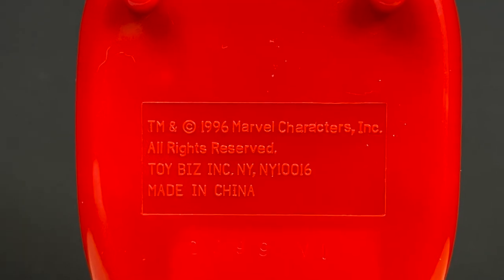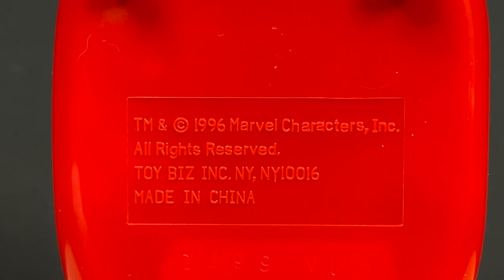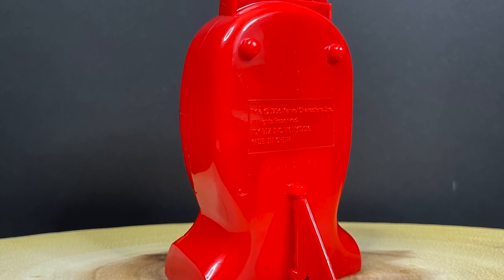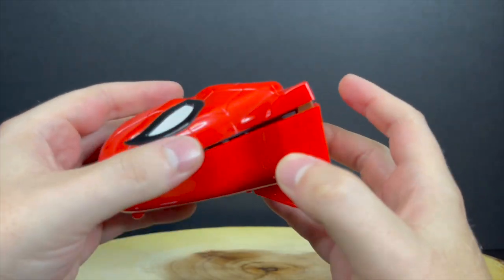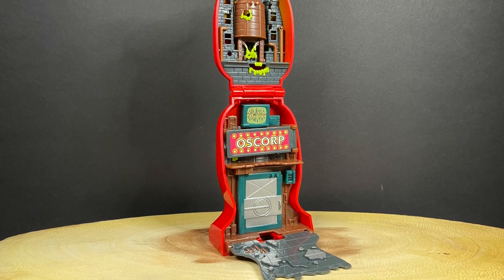It has everything you need — it's a small, compact figure case. 1996 Marvel characters. It's got a little stand right there that kind of folds out in the back, which is really nice and keeps everything sturdy. And much like a Mighty Max or a Polly Pocket, you simply open it up and that's where the fun starts to happen.